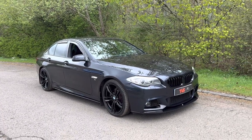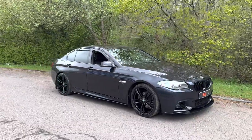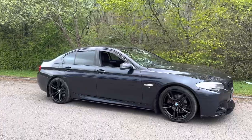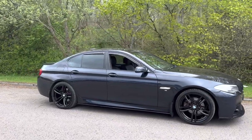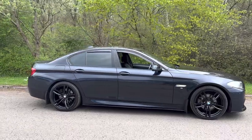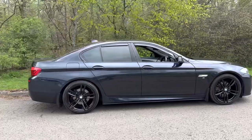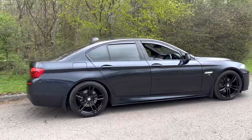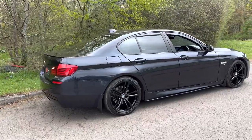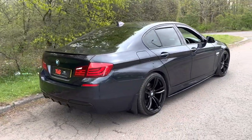Hi there. Here we have the 2011 on an 11 plate BMW 520D M Sport four-door saloon finished in carbon black with full black Dakota leather interior. This outstanding example has covered 84,995 miles from new and in this time it's had just three former keepers, and it comes with the two keys that it left the factory with.